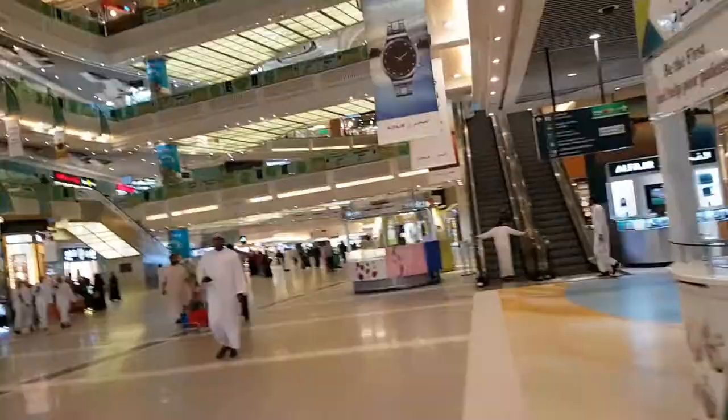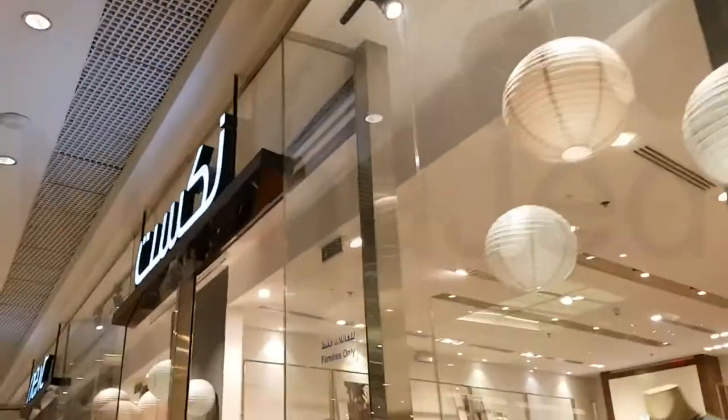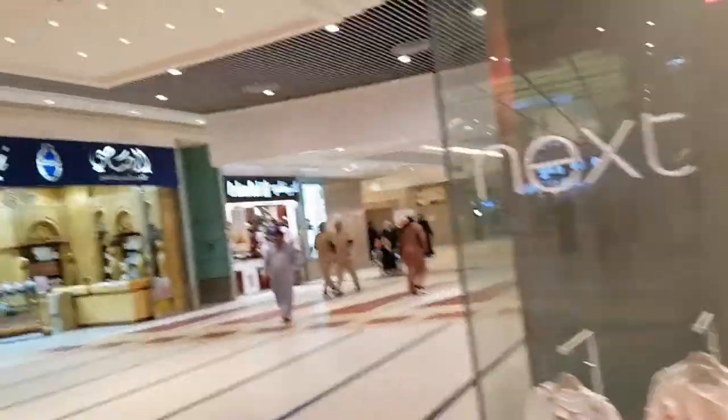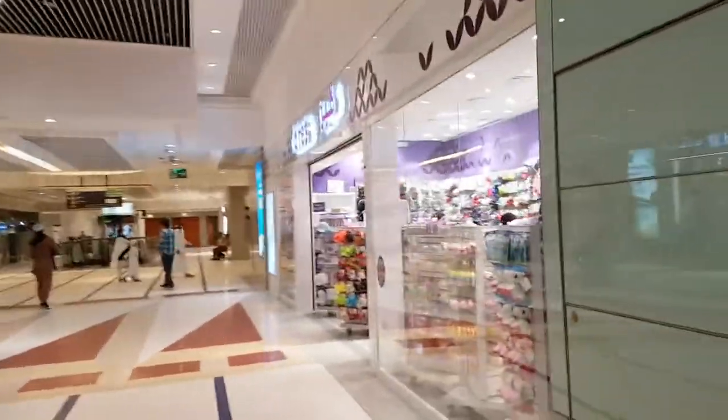I need you to keep to the right, especially when you come from this gate. Keep walking until you see that perfume kiosk, and then on your right you'll see a shop called Next. The Claire's shop is right next to Next. And there it is.